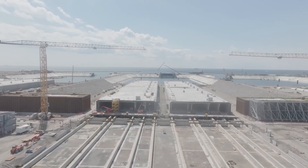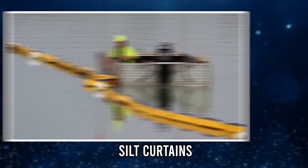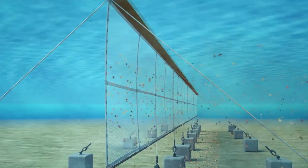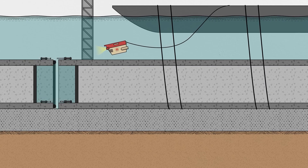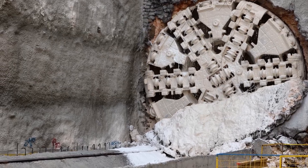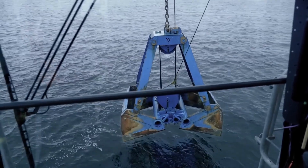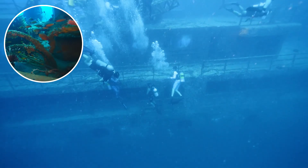To counter this, the builders have implemented one of the most comprehensive environmental protection programs in European infrastructure history. During dredging, silt curtains — huge underwater barriers — are used to prevent fine particles from spreading and clouding the water. Continuous monitoring tracks oxygen levels, noise, and water clarity. If thresholds are exceeded, work must stop immediately. Noise pollution is another major issue, as pile driving and machinery can disorient marine mammals. To mitigate this, underwater noise is carefully measured and construction pauses during sensitive breeding periods. Denmark has even committed to creating artificial reefs nearby to replace habitats temporarily lost to dredging.